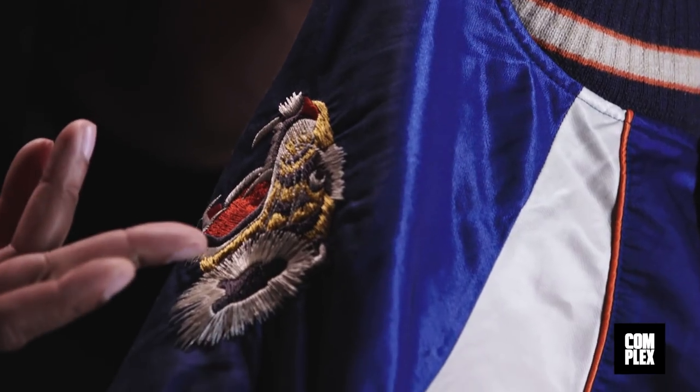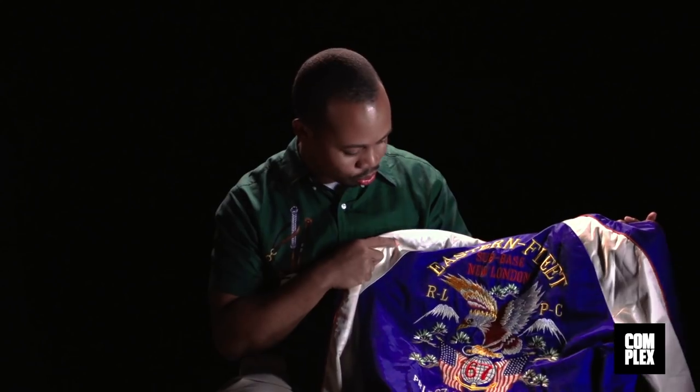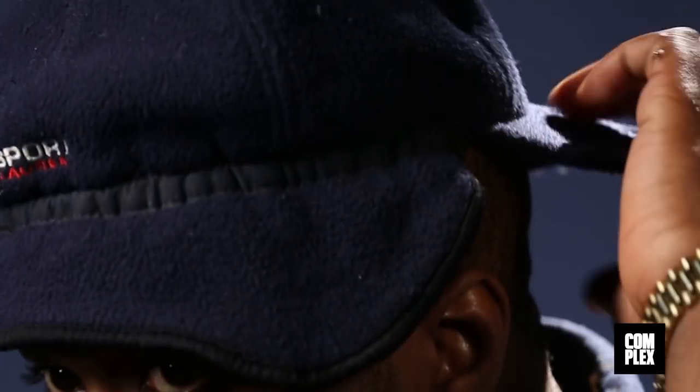It's just beautiful. The detail is just amazing. It makes me wish I could sew so I could make another one myself. It's timeless, and it's bigger than hip-hop.